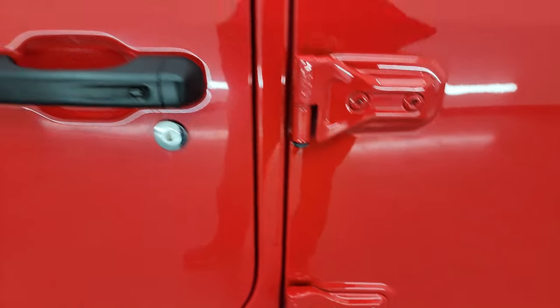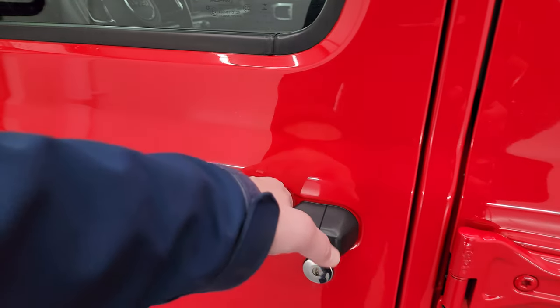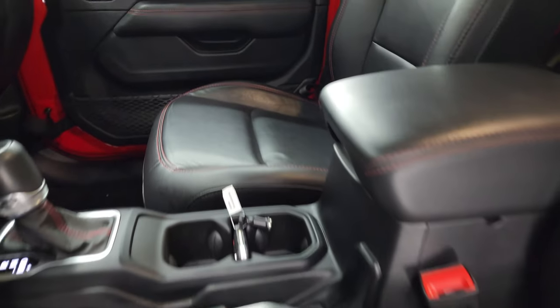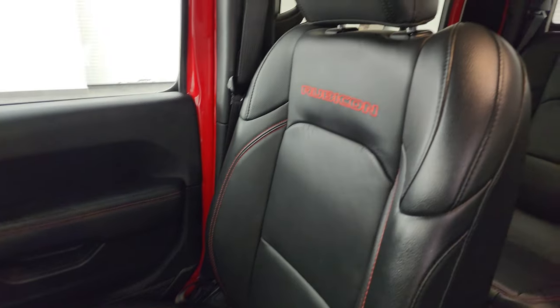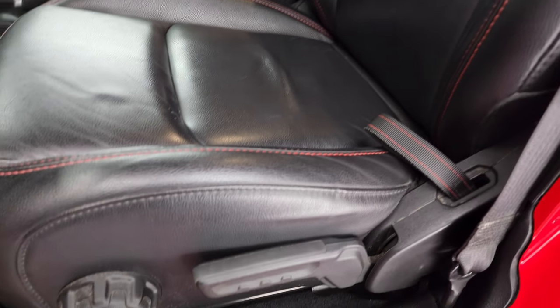That's something you have to look for on these Gladiators and Wranglers — all look pretty good on this one. It has the blind spot monitoring, heated mirrors, and keyless entry system. Inside, the Rubicon package gives you the black leather interior. You get the bucket seats with 'Rubicon' stitched into the backrest. Smells very clean inside this truck — I don't think it's ever been smoked in. You get the side airbags and the driver's seat height adjuster.